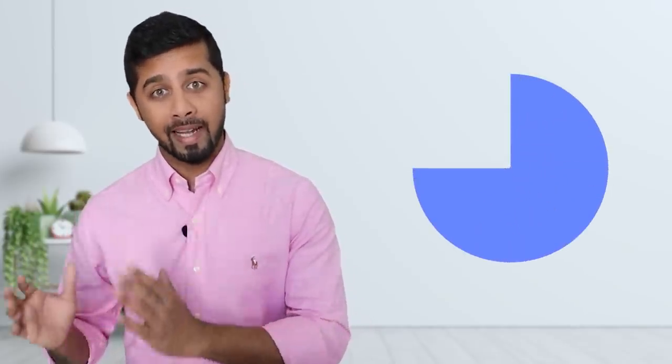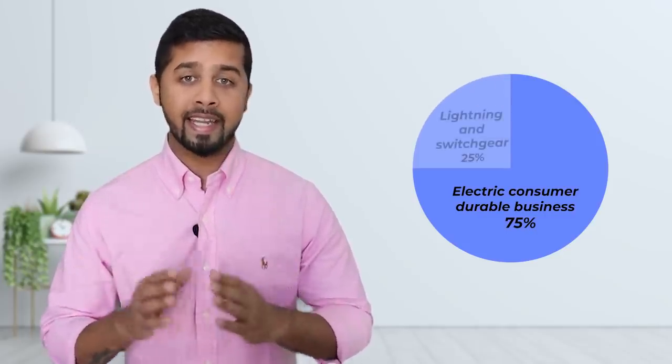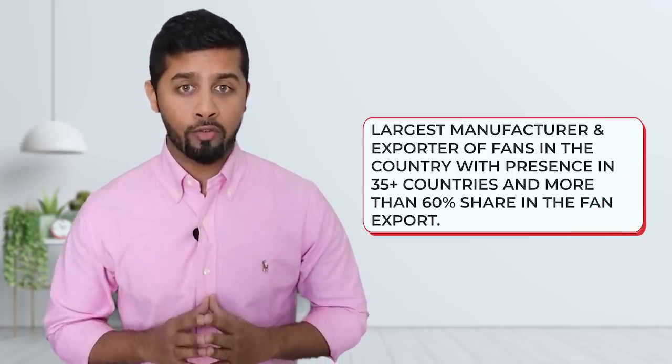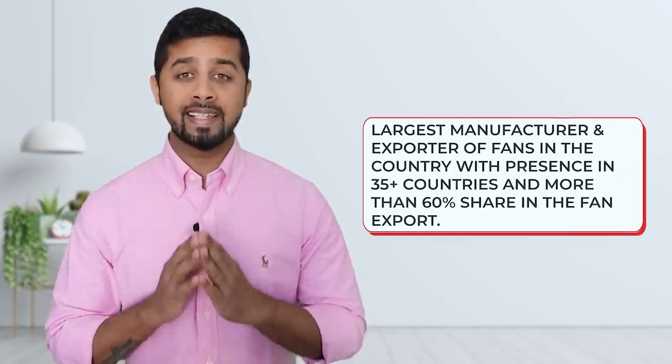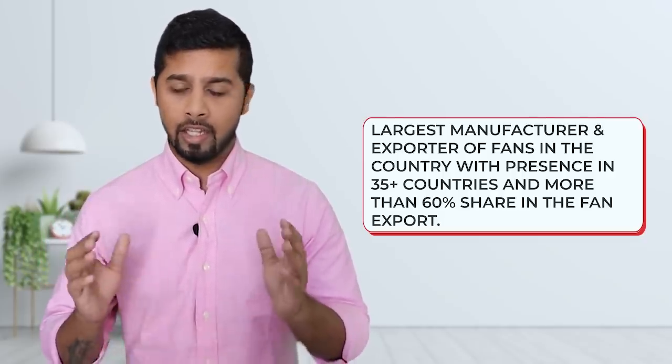If you look at the FY21 revenue breakup, Orient Electric had a revenue of around 2000 crore. Out of this, 75% revenue was from the electric consumer durable business and the remaining 25% was from the lighting and switchgear segment. Today, Orient Electric is the largest manufacturer and exporter of fans in the country with presence in 35 countries and more than 60% share in fan exports.